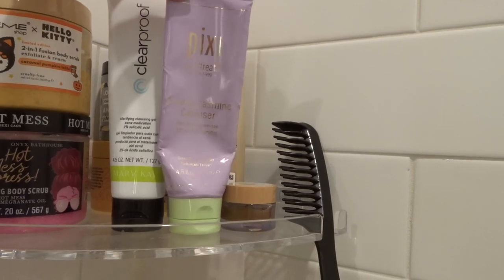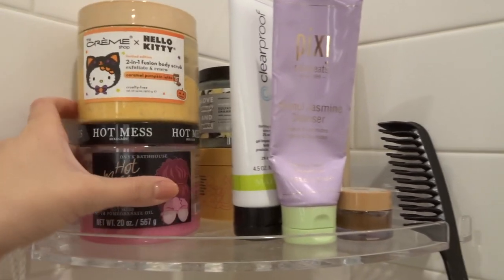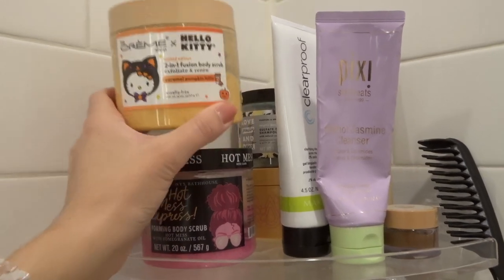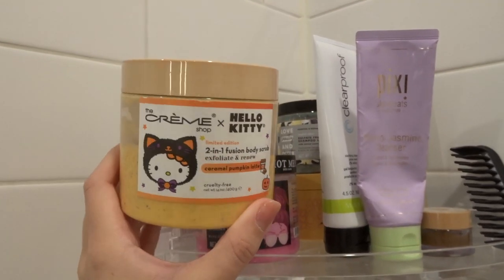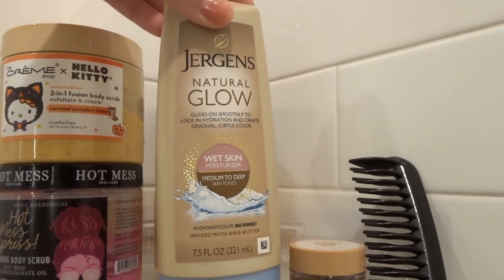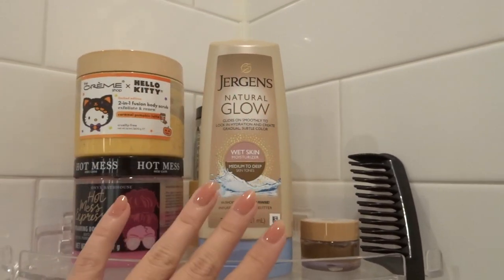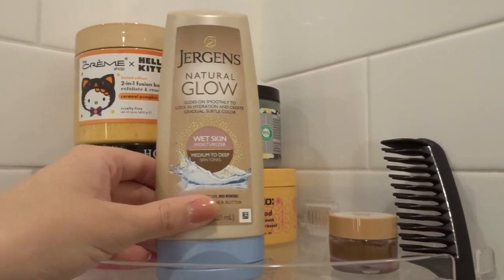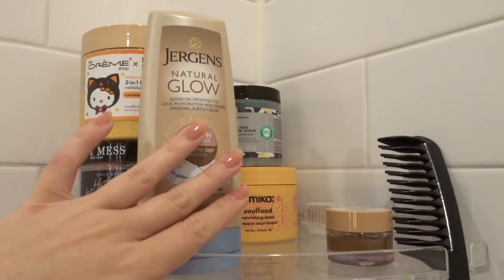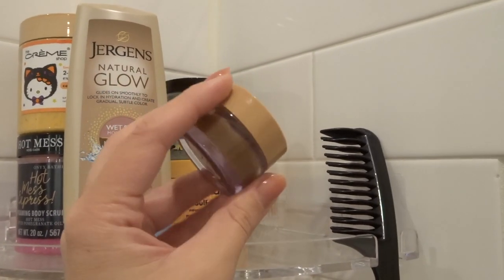I have the Pixi Retinol Jasmine Cleanser and my Clearproof Cleanser. I keep both of my body scrubs right here — I have the Creme Shop X Hello Kitty Caramel Pumpkin Latte and the Onyx Bathhouse Hot Mess Express. I've got my Jurgens Natural Glow Wet Skin Moisturizer — I love this stuff, especially preparing for the summertime, really in between when I do fake tan about once every two to three weeks. And then I've got my Bath and Body Works Coffee Lip Scrub, which I love.